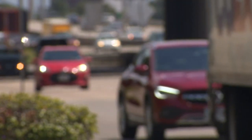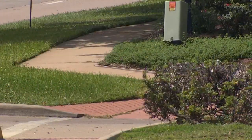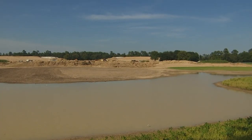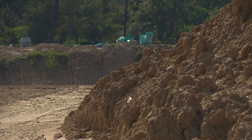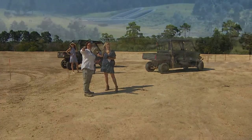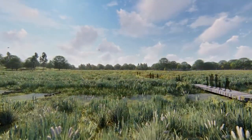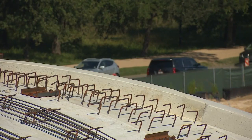We've done plenty of stories on Houston's roadways before, but this one is different. We're standing on top of a 100-acre project called the Land Bridge and Prairie. Soon, these rolling hills will be prairie land that connects the north and south sides of Memorial Park, now divided by a busy Memorial Drive.